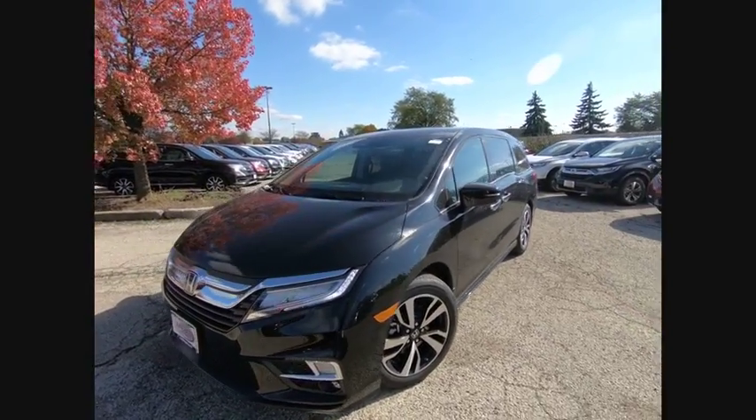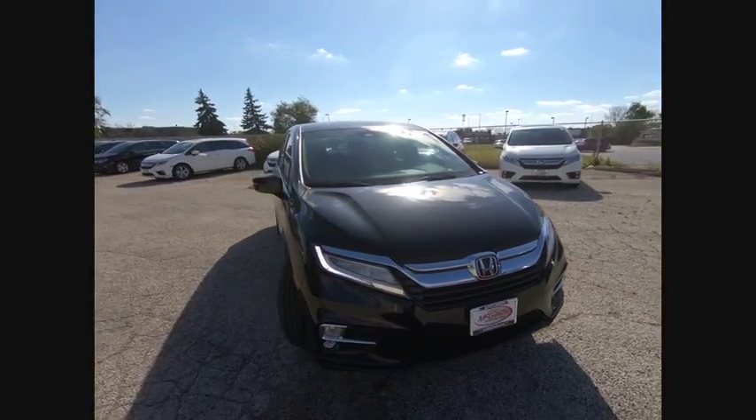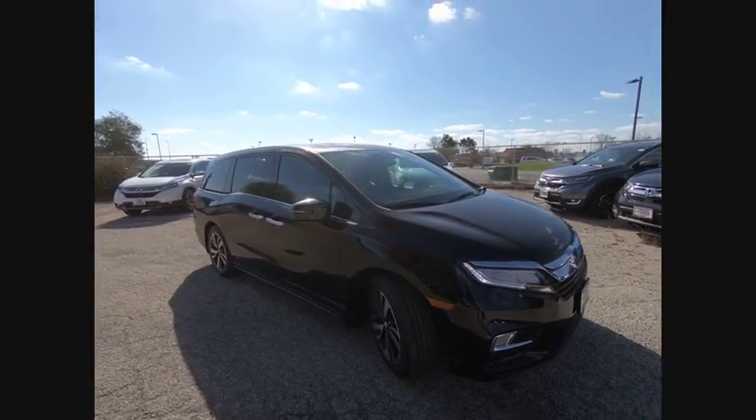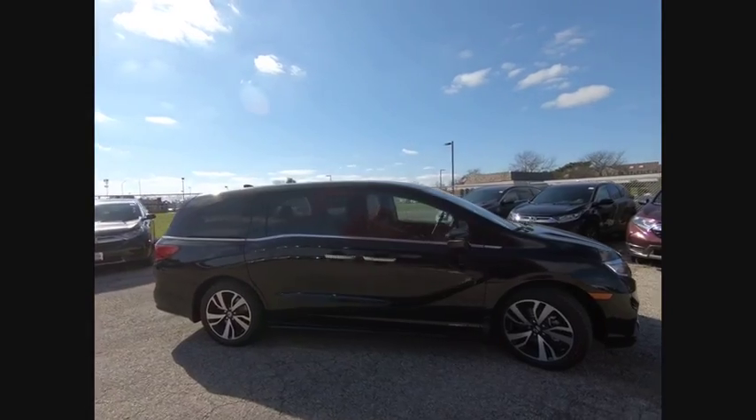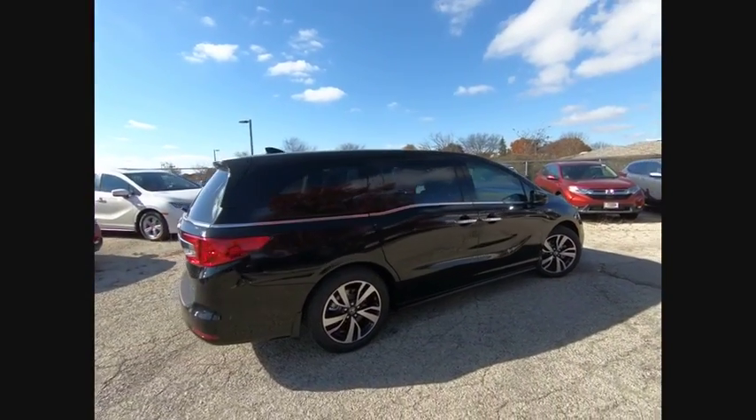We are pleased to show you the 2019 Odyssey. The Honda Odyssey is a showcase of distinguished style, captivating technology, and advanced safety features. A must for all families, and is priced below $50,000.